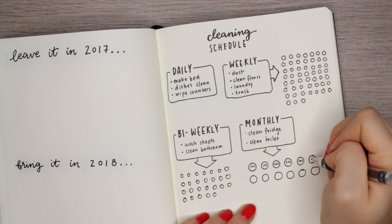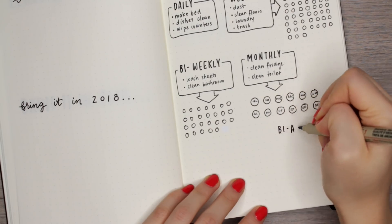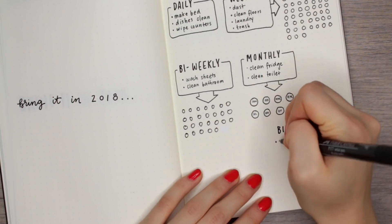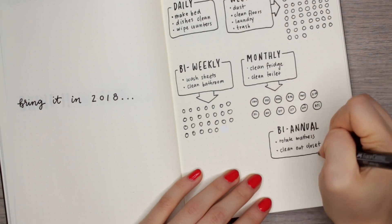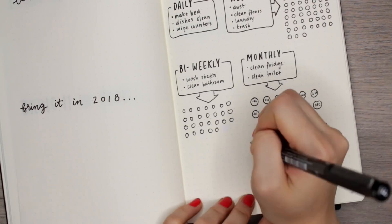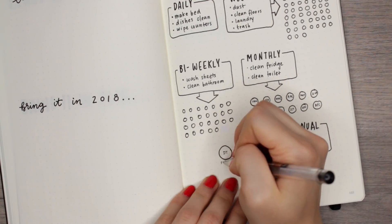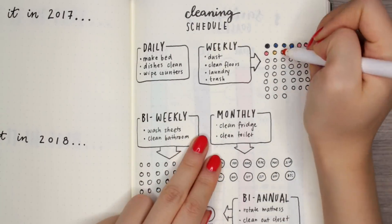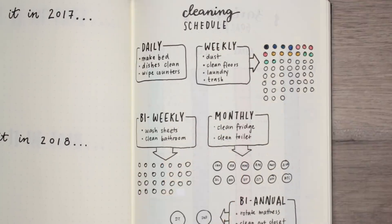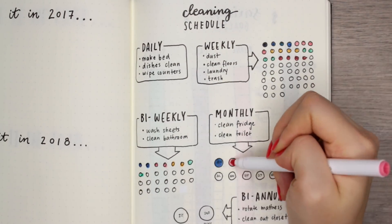For bi-weekly you do 26 circles, and for monthly you do 12 — one for each month. It looks complicated but it's really not. I think it's a great way to keep track of all the cleaning tasks in your household. Here's an example of me filling in the circles — I color-coded it so for the weekly ones each month is a different color, but you don't have to do that.